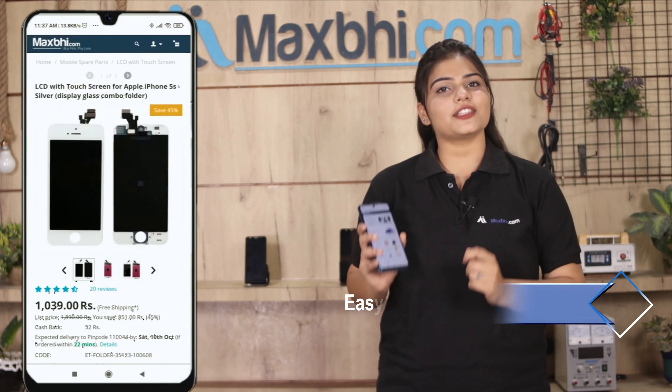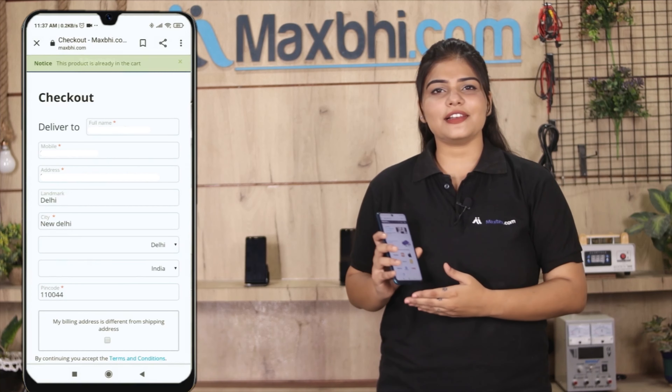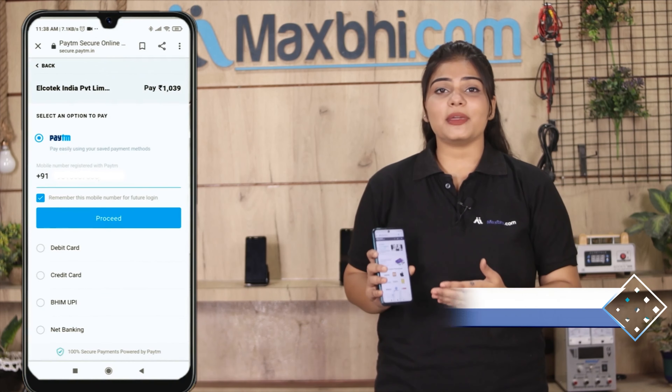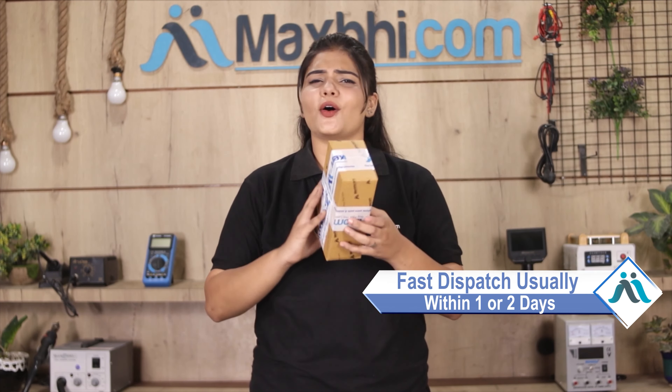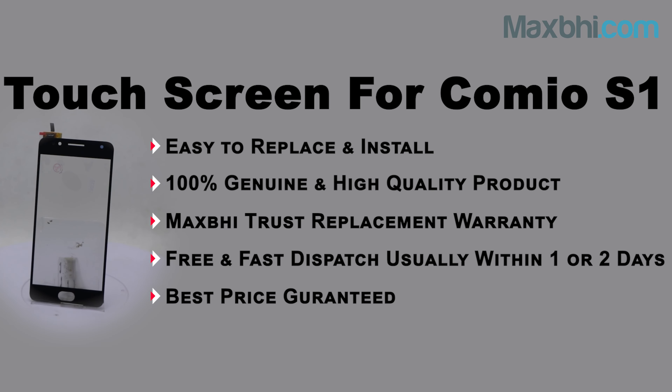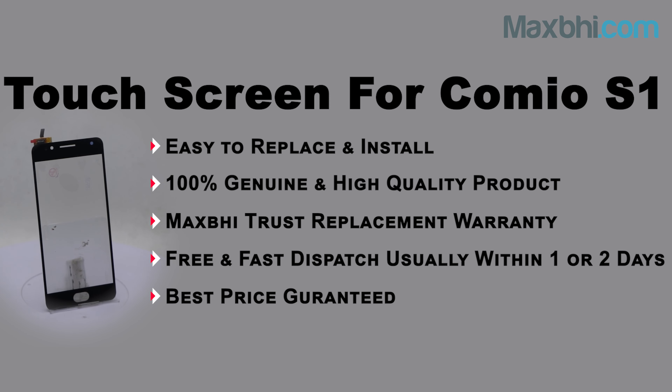Friends, ordering on Maxp.com is very easy and simple. It will be safely packed and dispatched within one or two days. And yes, shipping is free, so you just have to pay for the product and nothing else. You can buy the product now.